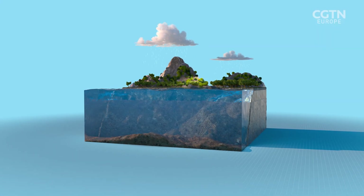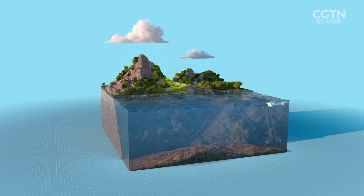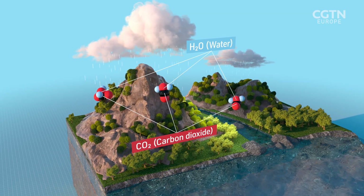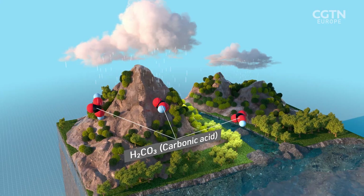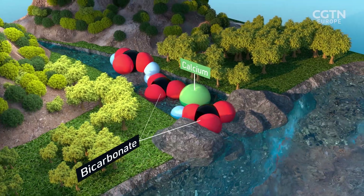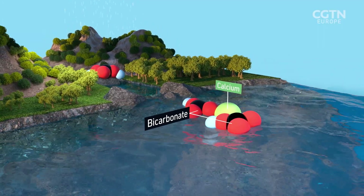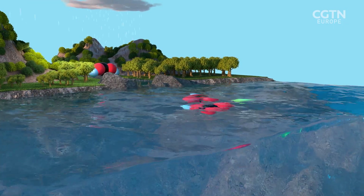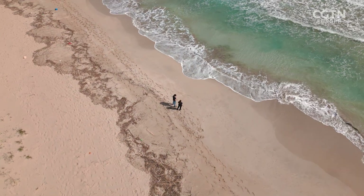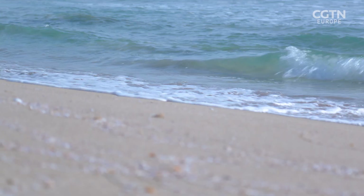Geological carbon cycling, also known as the slow carbon cycle, is how carbon moves between the Earth's atmosphere, rocks, and the oceans over millions of years. Carbon dioxide mixes with rainwater to form carbonic acid (H2CO3), which slowly breaks down rocks, releasing bicarbonate, calcium, and other ions that flow through rivers, eventually reaching the ocean. Here, the calcium and bicarbonate ions remain stable in the sea, locking carbon away for thousands of years. LimeNet's plan is to accelerate this natural process, reducing the ocean's acidity — making it more alkaline.